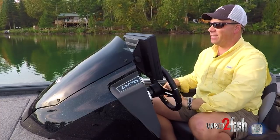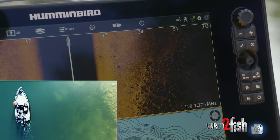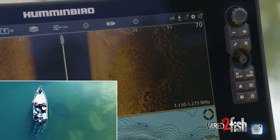The side imaging I'm using now is mega imaging. It operates at a higher frequency and gives a level of detail I've never seen before in side imaging.